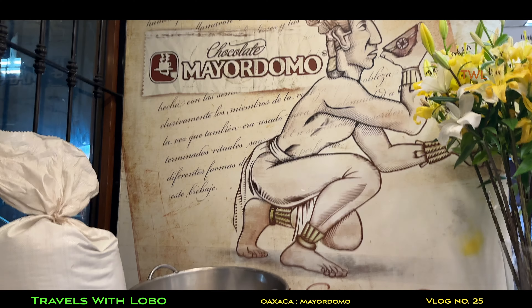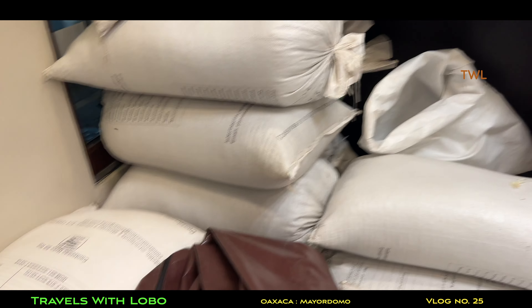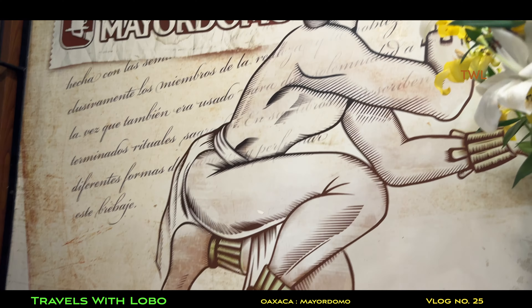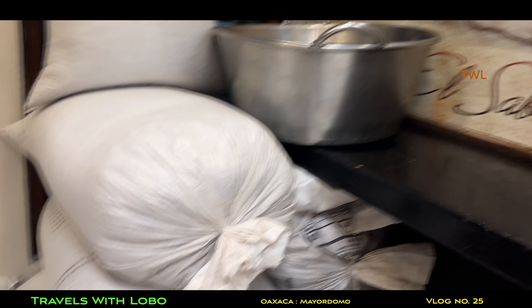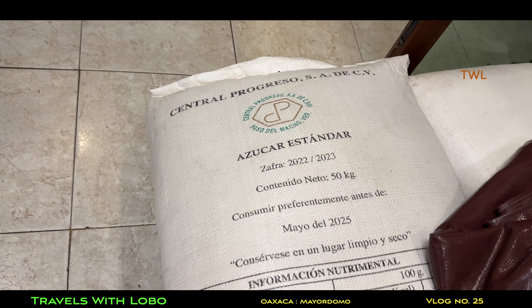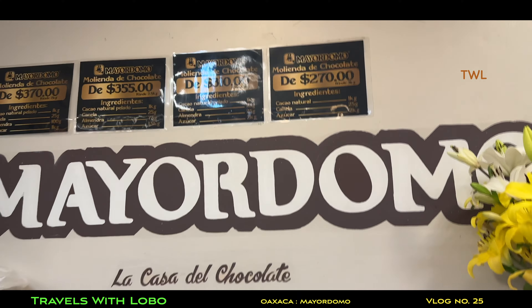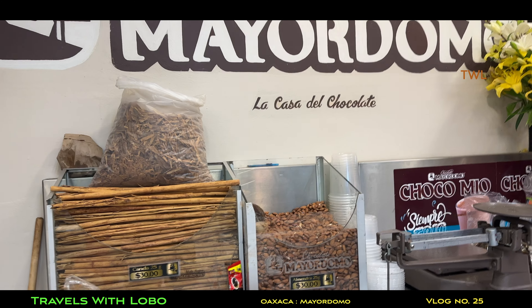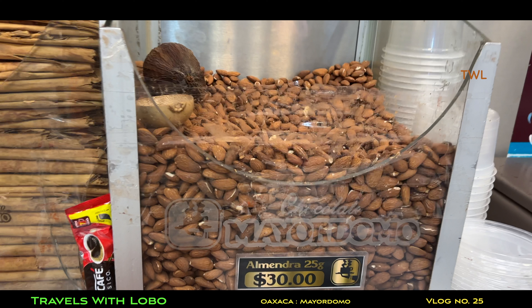Chocolate goes back a long way. Those beans look an awful lot like almonds — and in fact, they are almendra, that's Spanish for almond.